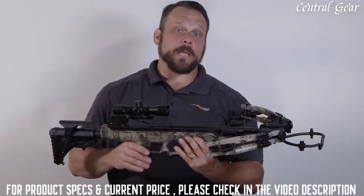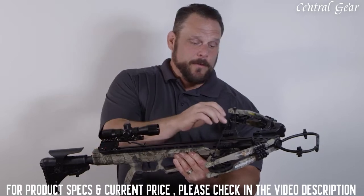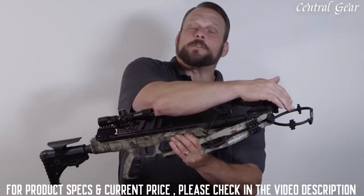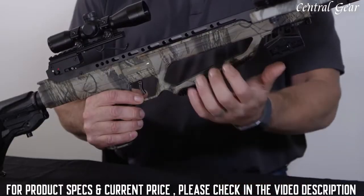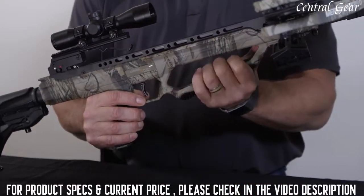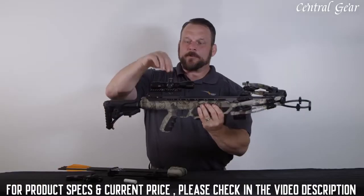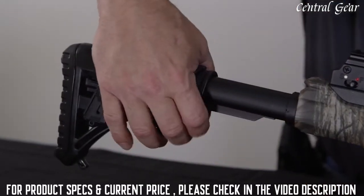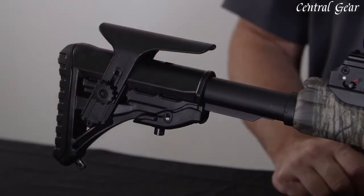It features the whisper silencing system, which includes the limb dampeners, the string stops, the string silencers, and also includes the stirrup silencers. It includes a pass-through rubberized foregrip, finger guards, and a rubberized ergonomic grip. It features a 4x32 scope with crossbow reticle and also an adjustable buttstock with an adjustable cheek pad.